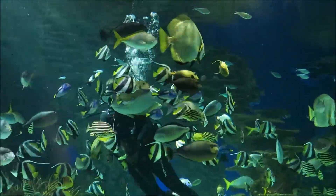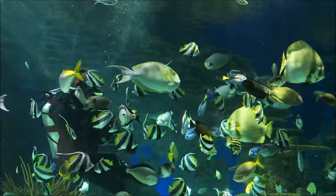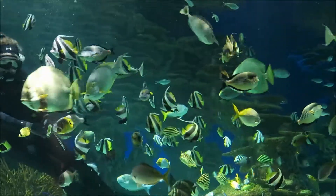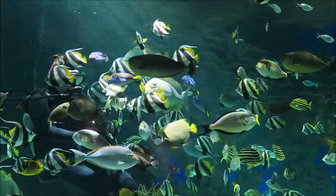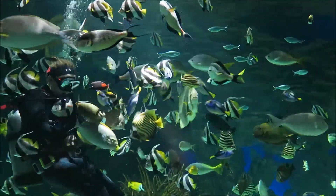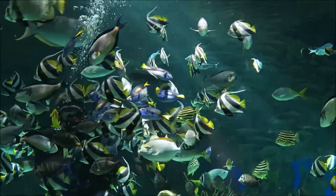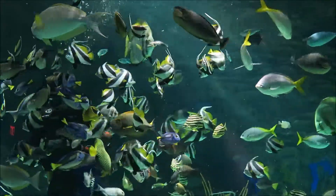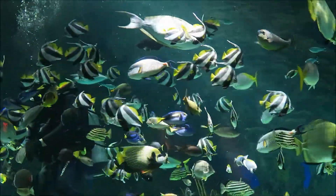We do have three different types of coral represented in this exhibit. Our first is going to be the staghorn coral, which you'll notice right beside you, sticking up out of the ground. Right beside that is going to be our brain coral. And the last type of coral, making up the arch in the exhibit and the back wall, is going to be a plate coral.